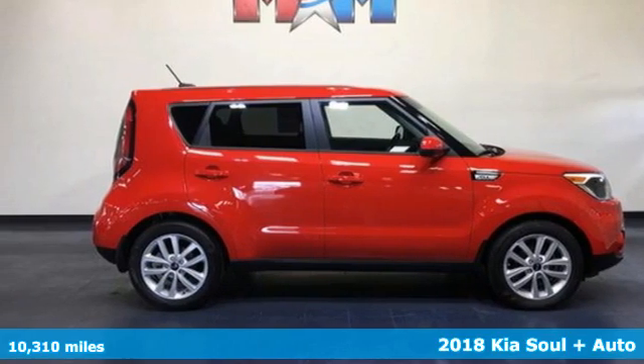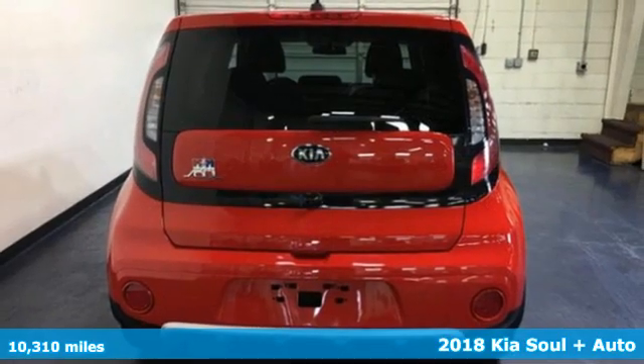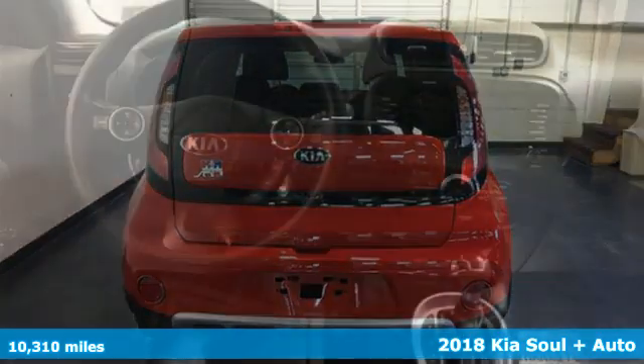Here's a 2018 Kia Soul. This unique vehicle makes a stylish statement while also being playful and very functional.